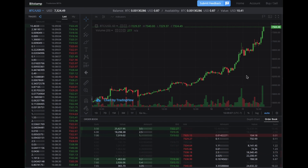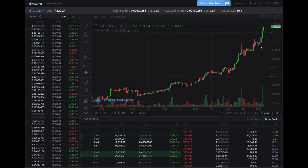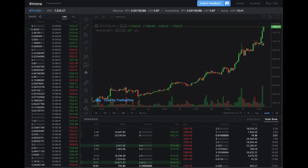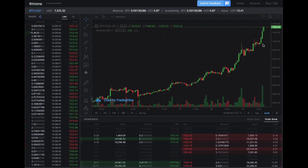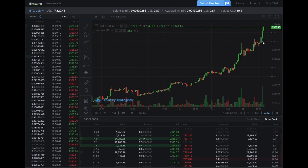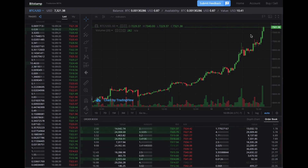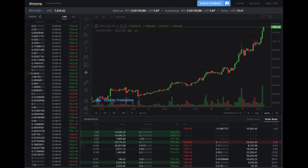It's going on another tear. It's May 11th, we just broke over 7,000 this morning about 9 o'clock, a little before that, and that was on the Coinbase exchange. This is on Bitstamp right now, and we're hitting up 7,324 right now, and we're still climbing.